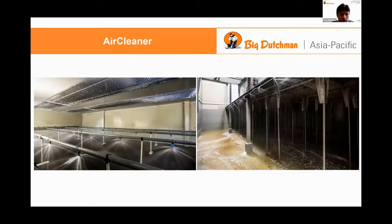Photos of an air cleaner in action. Here you can clearly see it looks like a shower. It's sprinkling all of the acids on the dirty gases.